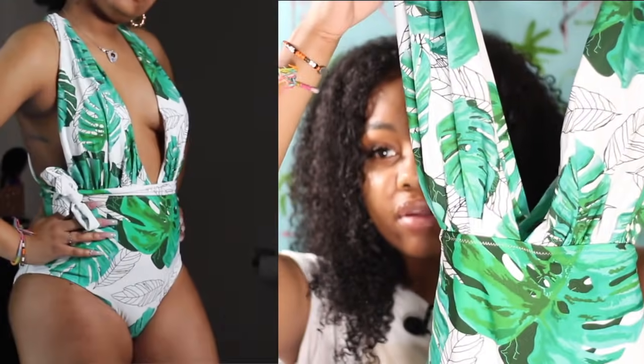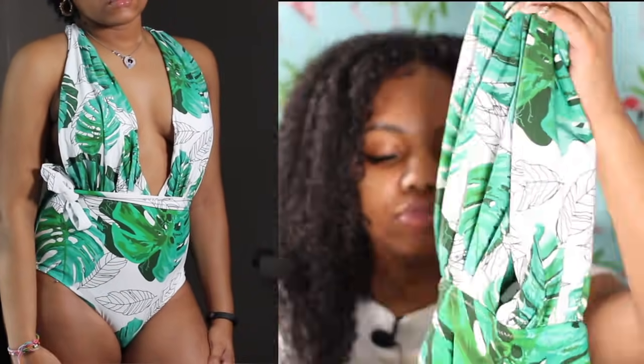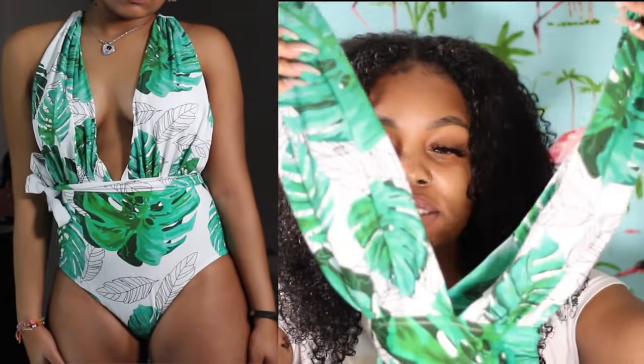Now the next one is the Back Cross Monsteria One-Piece Swimsuit, and this one gives me foreign vibes — I feel foreign when I put this on, big sexy over here. It has like a palm tree type design and it's low cut in the front so you've got a little cleavage, being a little grown. It has a little string you can tie, and then it has an open back with a crisscross.